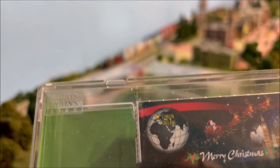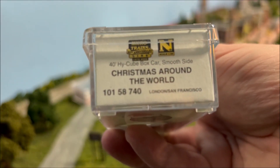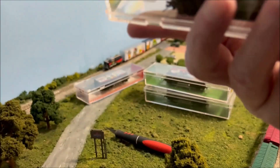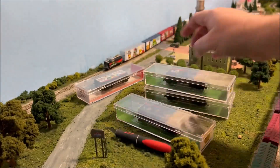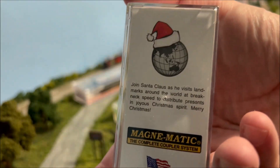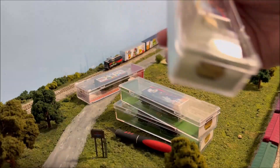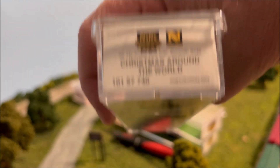I'll open these up because both sides of these cars have a different country on them. We will open up and take a look at both sides. There we go — Christmas Around the World. Micro Trains brought out three more of these this year. Let me show you the second one — you can get the number and everything else off of it — and then the third one.